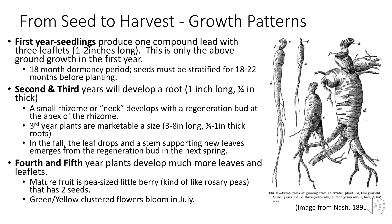In the fall, the leaf drops and a stem supporting new leaves emerges from the regeneration bud the next spring. Fourth and fifth year plants develop many more leaves and leaflets. Mature fruit is a pea-sized berry, very similar to rosary peas. In July, green and yellow cluster flowers bloom.